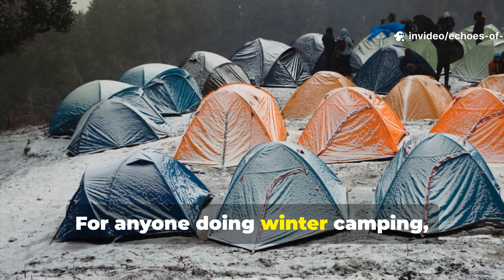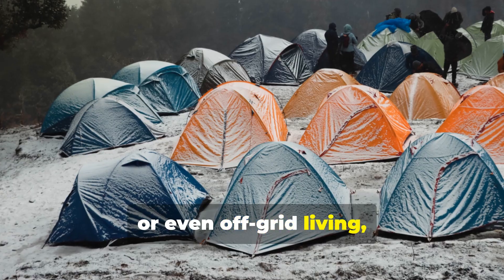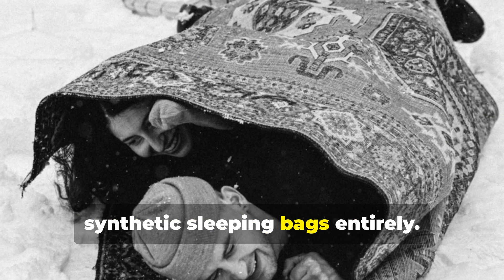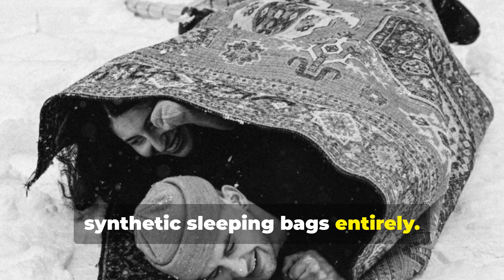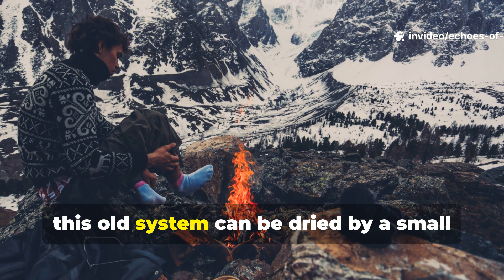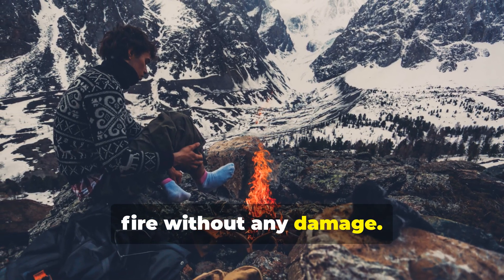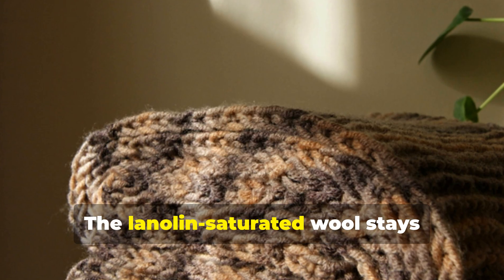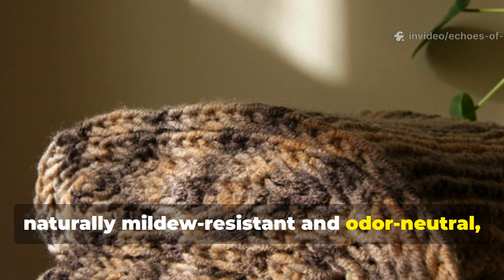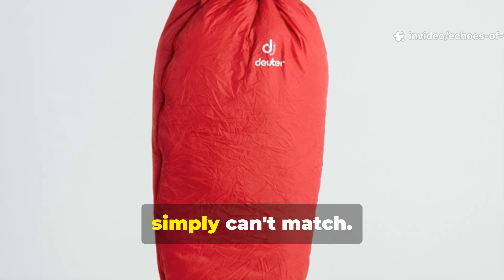For anyone doing winter camping, primitive survival, or even off-grid living, this method can actually replace synthetic sleeping bags entirely. Unlike synthetics, which lose insulation when wet, this old system can be dried by a small fire without any damage. The lanolin-saturated wool stays naturally mildew-resistant and odour-neutral — an advantage that modern nylon simply can't match.